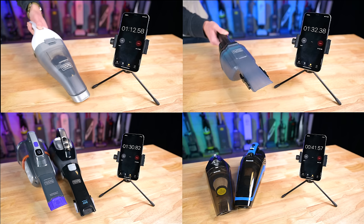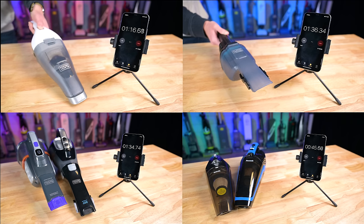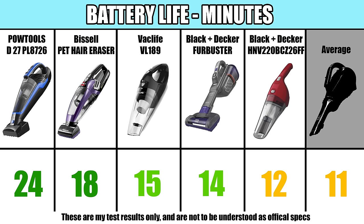Another very important factor is their battery life. We tested this on their maximum power where applicable, and found that the average run time was about 11 minutes, and all of the top five were above that number.